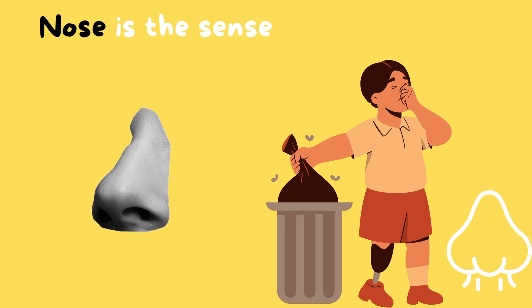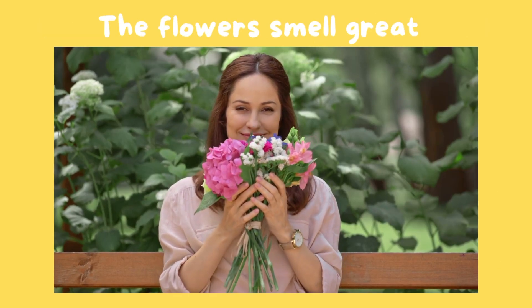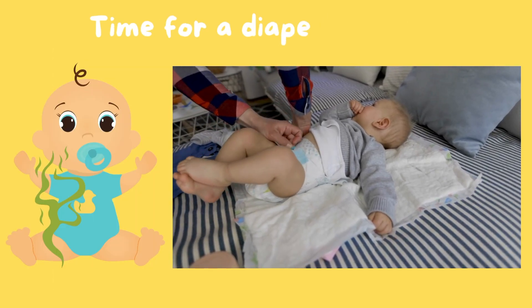The nose is the sense organ for smell. The flowers smell great. The baby smells a bit funny — time for a diaper change?